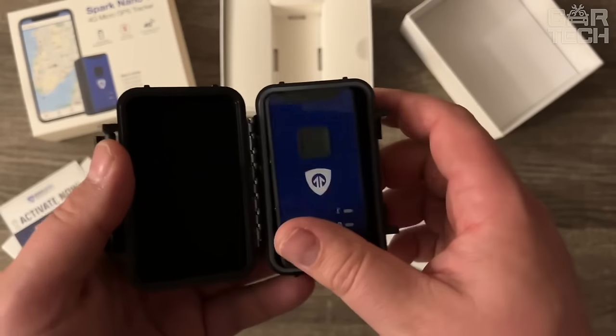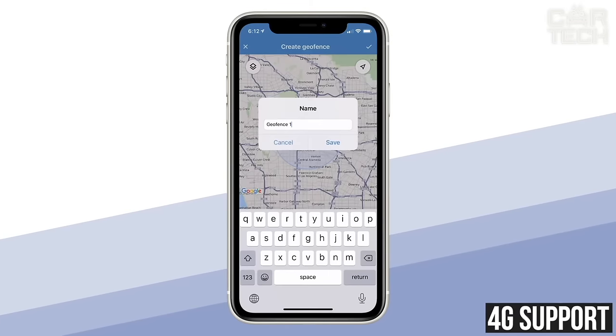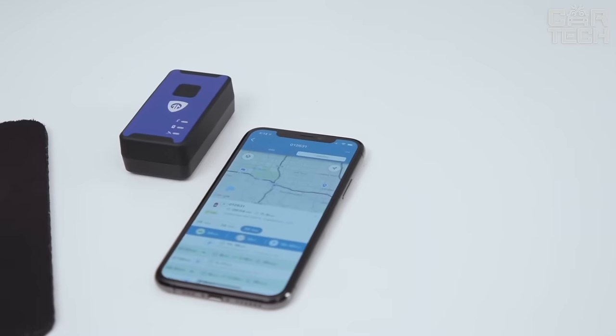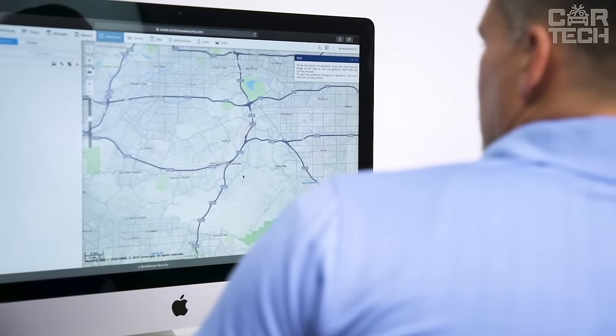The tracker is fully concealed in a waterproof case, so it works reliably in all weather conditions. Thanks to 4G support, this gadget can be used in the US, Canada, Mexico, and other countries. In the app or on the website, you can always see where your car is, its speed, travel history, and other useful information.